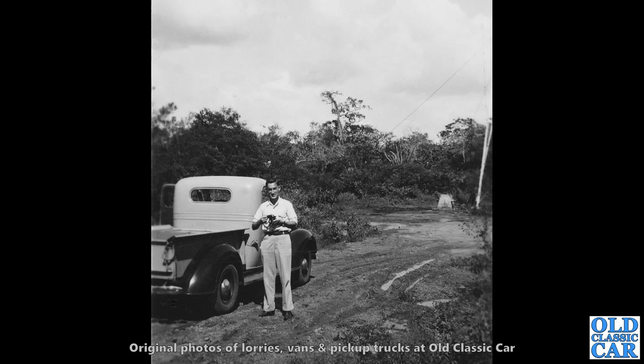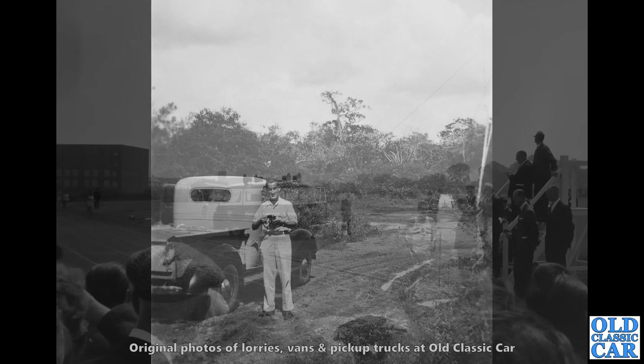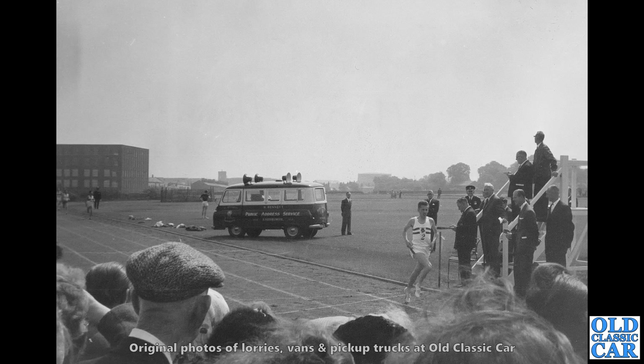Still plenty of these original old photos of lorries, vans and pickup trucks to come. And here we've got a public address service van. Now what is this? It could either be an Austin 152 or the Morris badged Morris J2. Not quite sure which one this is. That appears to be — is that Prince Philip stood over on the right-hand side there? Looks a bit like him. Clearly at a sports day somewhere.